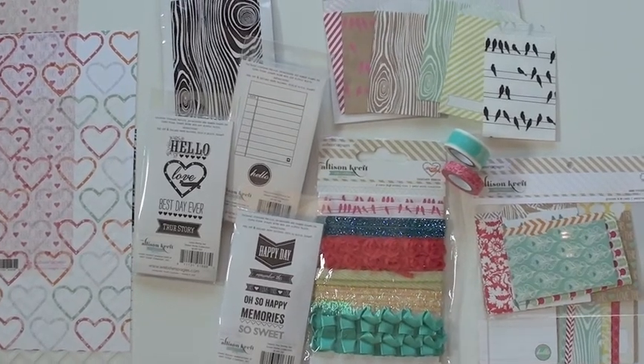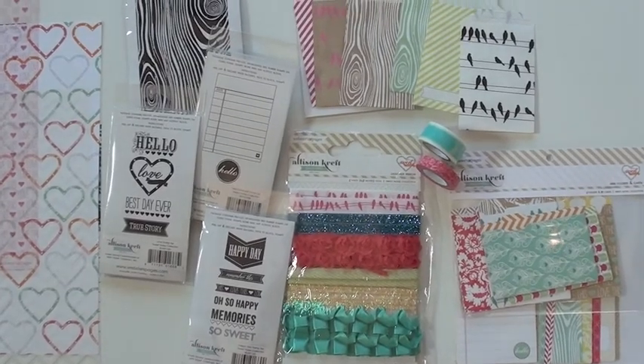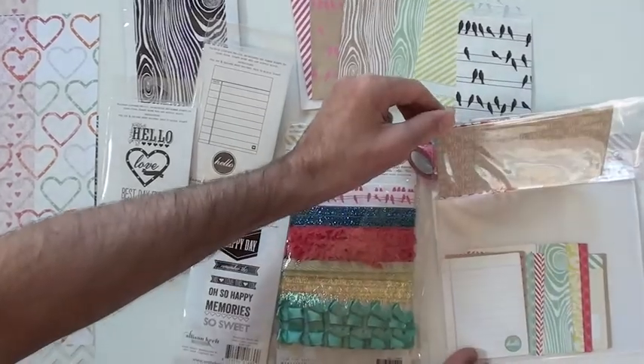We start off with the mini folders and cards. There are five folders and 20 cards, so you get quite a bit. You've got your folders and then your little cards.